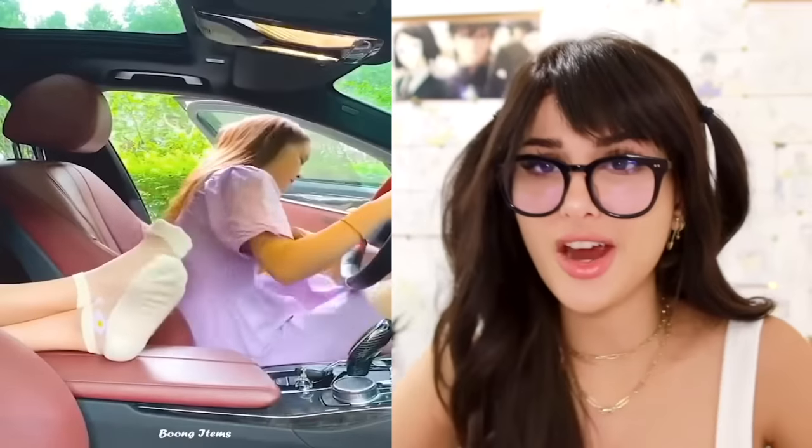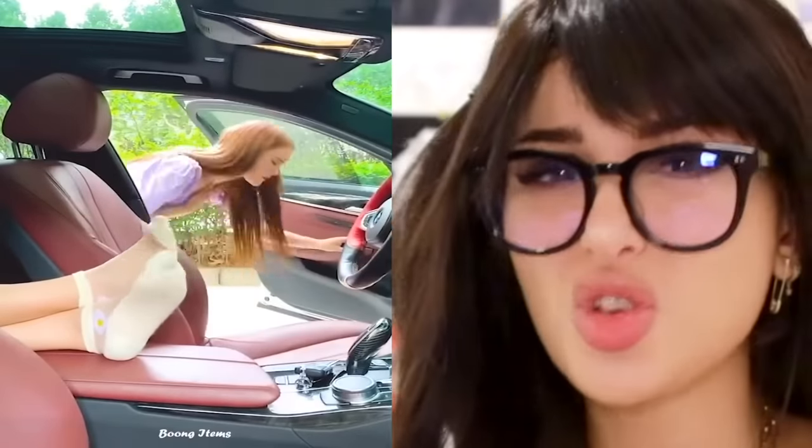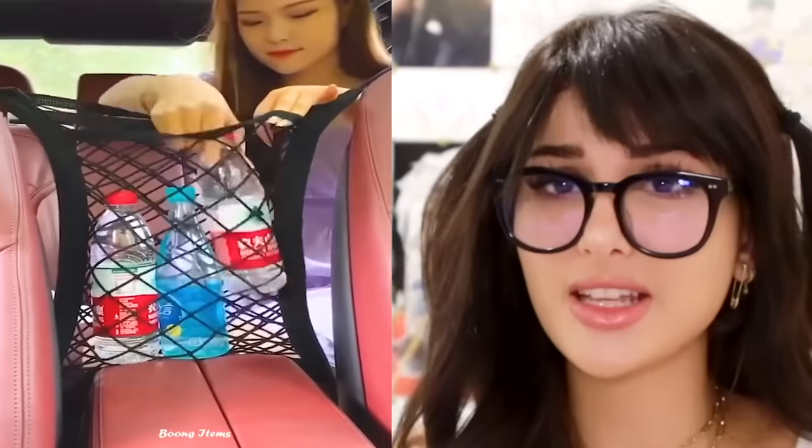Are you sick and tired of getting into car accidents because your friends from the back seat wanna bring their stinky feet to your seat? Well, now you can buy a barrier which also doubles as a storage bin. Or you could just drop off your stinky foot friend to the nearest gas station and leave them there.